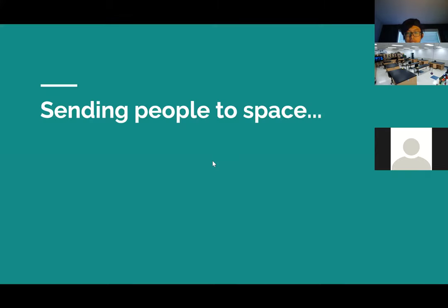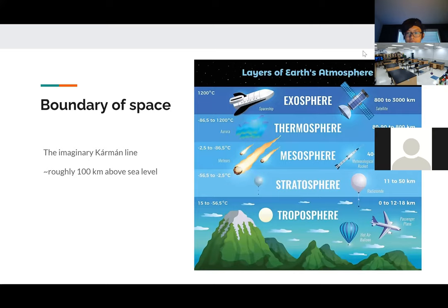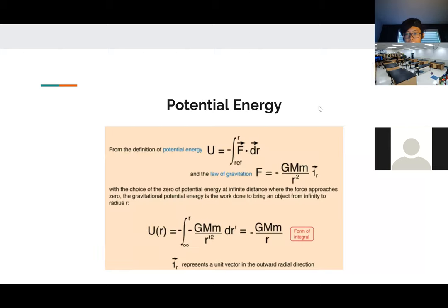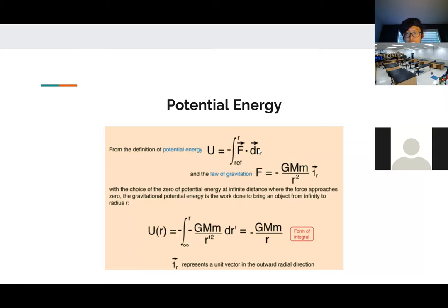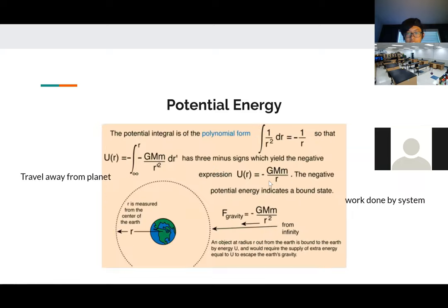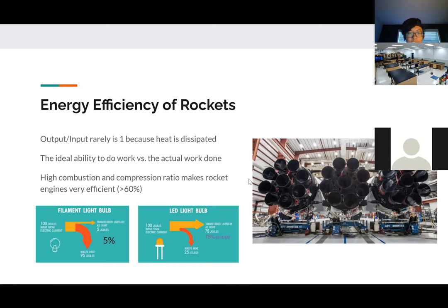Today we're going to talk about sending people to space and some physics relating to it. First, what is space? These are some layers of Earth that your spacecraft has to cross on the road to reach space. Space is very arbitrarily defined, but one definition is the Kármán line, roughly 100 kilometers above sea level. As you can see, there are still two layers of atmosphere above it.